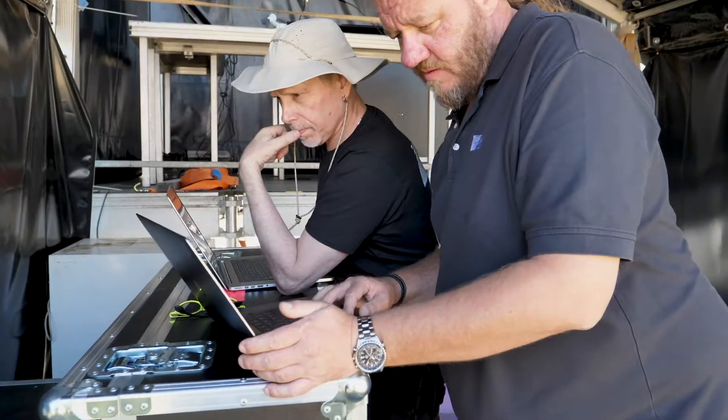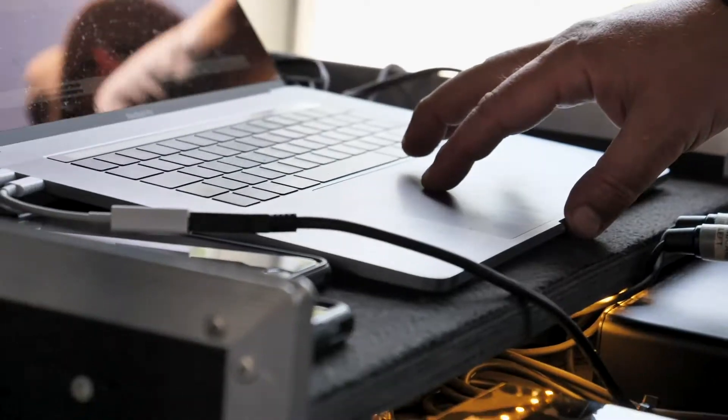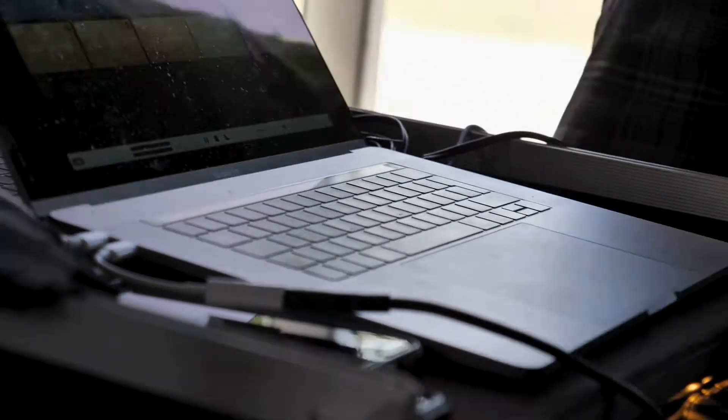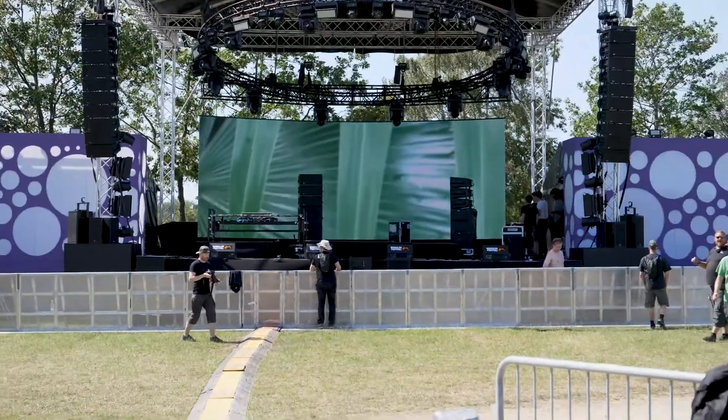We have 22 tech people here from Meyer Sound, serving as system engineers on each stage. They're from all over the world, and we meet up with the Roskilde Festival tech guys from Denmark and also with the Bright Group people from Sweden and Norway. It's very interesting because we all work hand in hand.